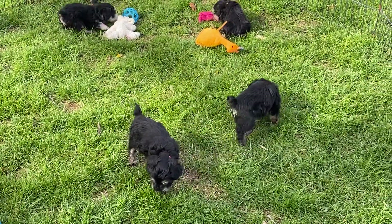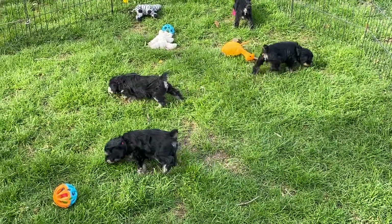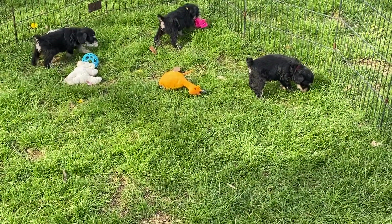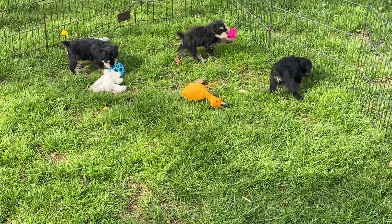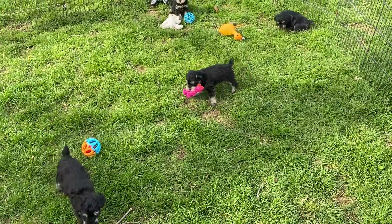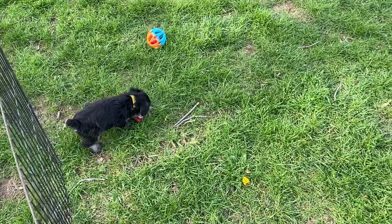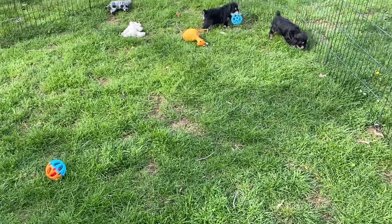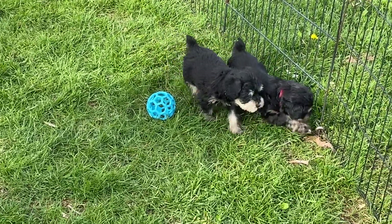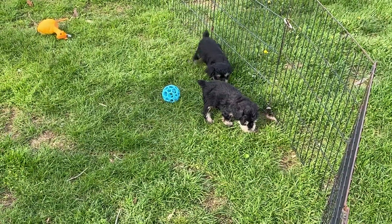If you have not booked in with me to come pick up your puppy, please text me or call me so we can get you on the calendar. Some of my days filled up pretty quickly, but I'm trying to give everybody at least a half hour between people so we don't have anybody here on top of each other. We were close once — about three minutes apart. Just let me know and we'll get you on the calendar so we can keep social distancing.